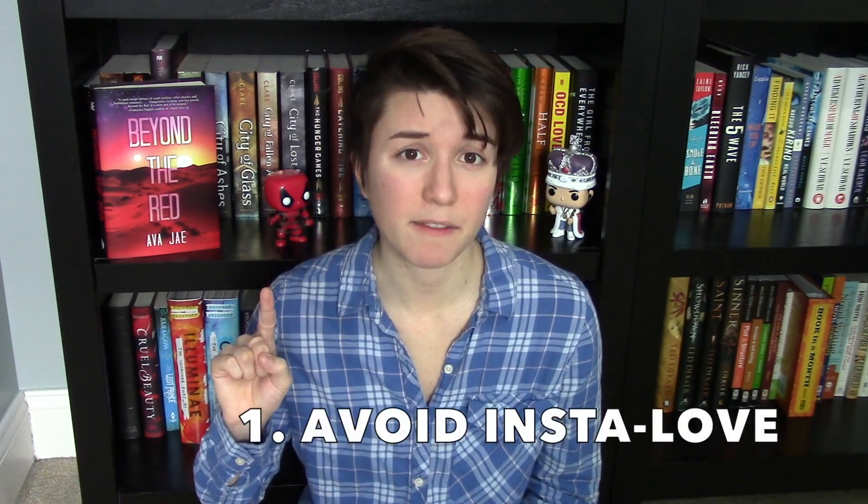First, generally avoid insta-love. I say generally because there are exceptions to every writing rule, so don't forget that, but also most readers don't really like insta-love. The reason readers don't like insta-love is because it's usually not realistic. While I won't say that there has never ever been a person who fell in love with someone else upon first glance, it's not really the way most relationships start.